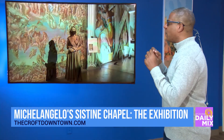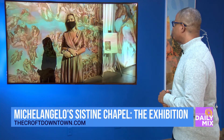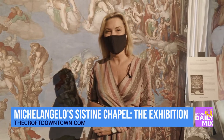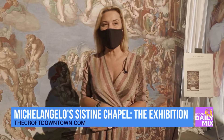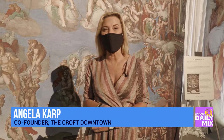Let's talk about the CROFT downtown, because this venue is so cool. It's beautiful. Thank you so much, we're delighted that you could be with us today. How long has the CROFT been down in Phoenix? We've owned the building for seven years now, and approximately six years been the CROFT and opened the venue.